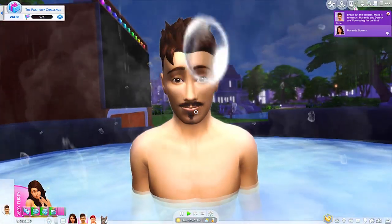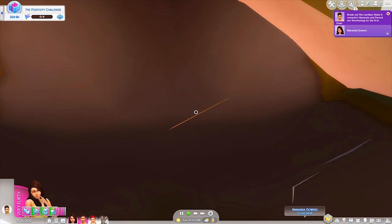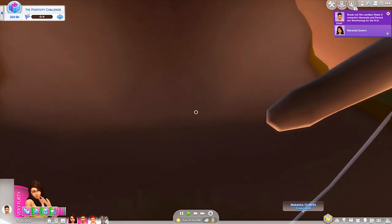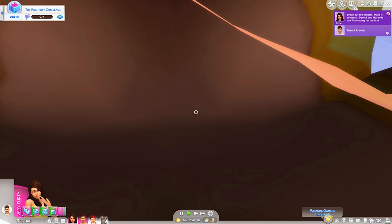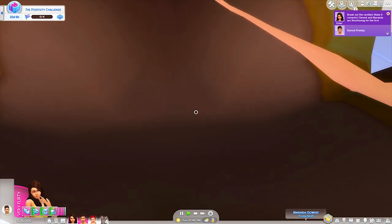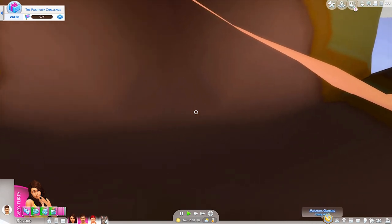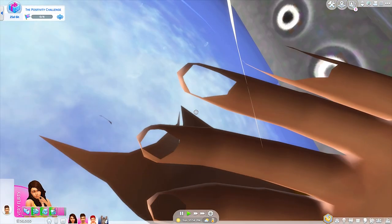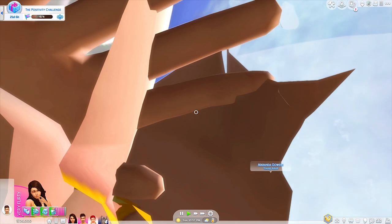That was terrifying! Oh, are we inside somebody right now? We're inside a sim! What is this? What are we looking at? Oh my god. This is a great view. I don't even know. Oh that's a hand. Where are we?